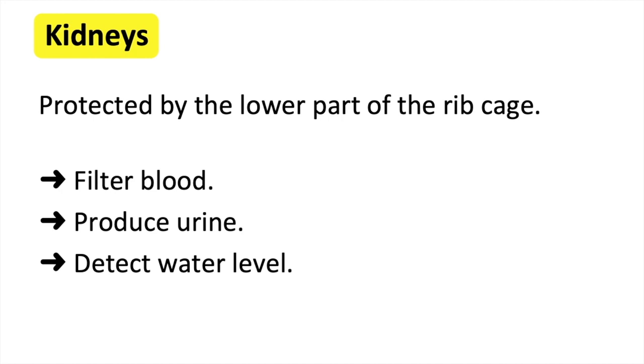This is why when you're well hydrated, your urine colour is lighter. If you don't drink enough water, the kidneys will also detect this and will release some water back into the bloodstream. This is why when you're dehydrated, your urine colour is yellow.